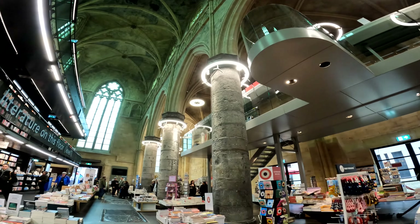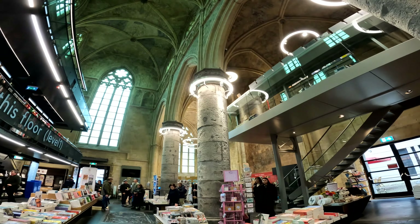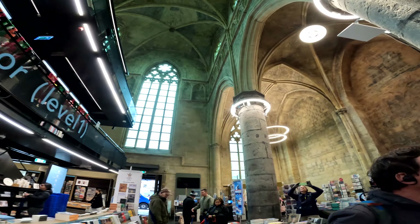The Boekhandel Selexyz Dominicanen has gained international recognition for its unique concept and architectural beauty. It has been hailed as one of the most beautiful bookstores in the world.